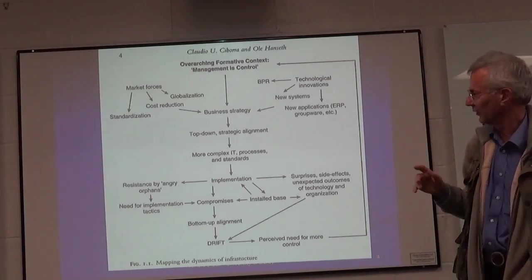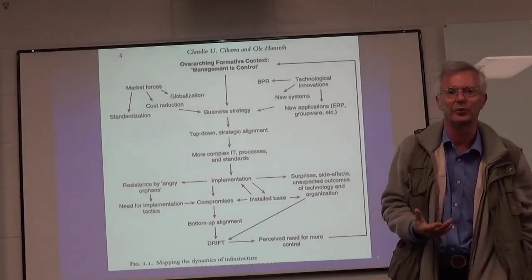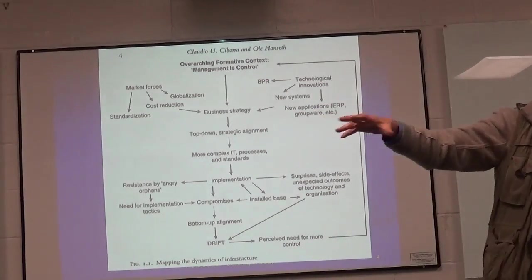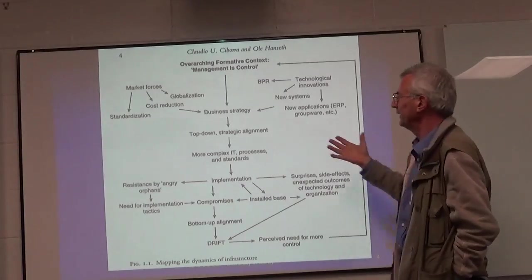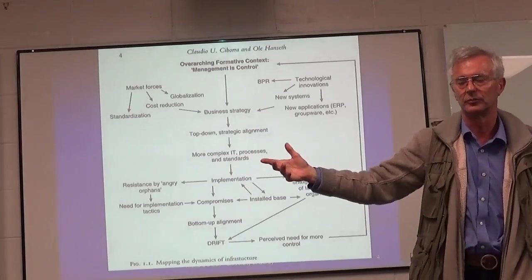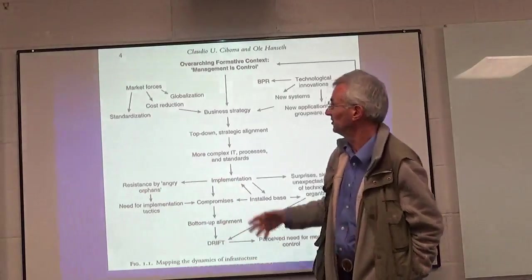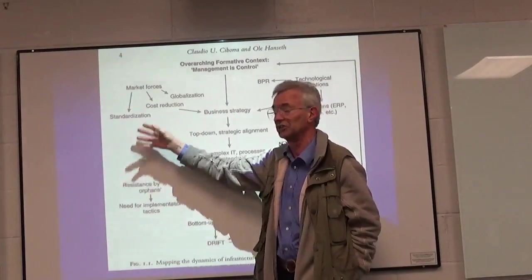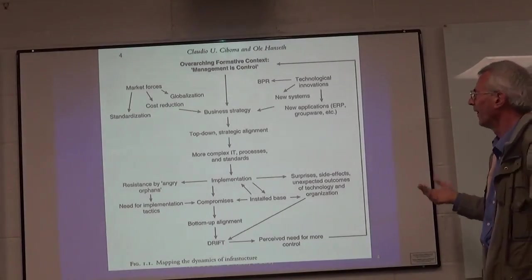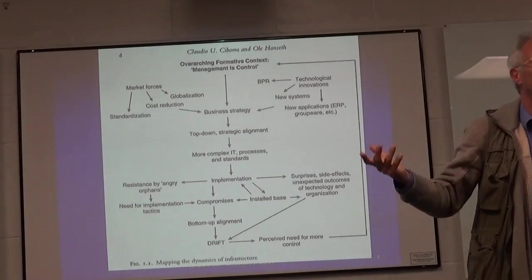Shibora and Hanseth were basically starting with standard strategic management theory: first, that management controls the business they're managing, and that they want to have a business strategy, because that's what the textbooks teach. The critical inputs into the business strategy come from market forces — things like globalisation, cost reduction, standardisation, and more speed in communication and decision making — and also from opportunities that come from new technologies.